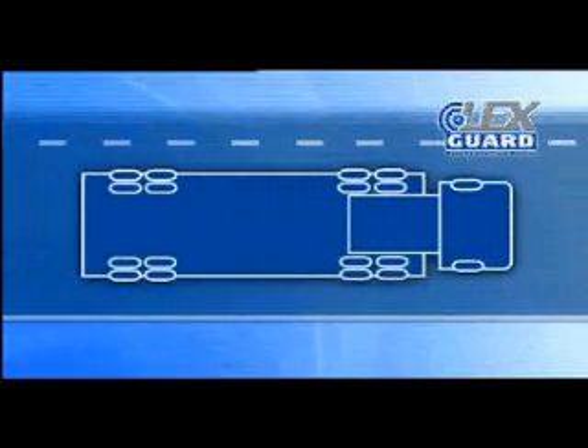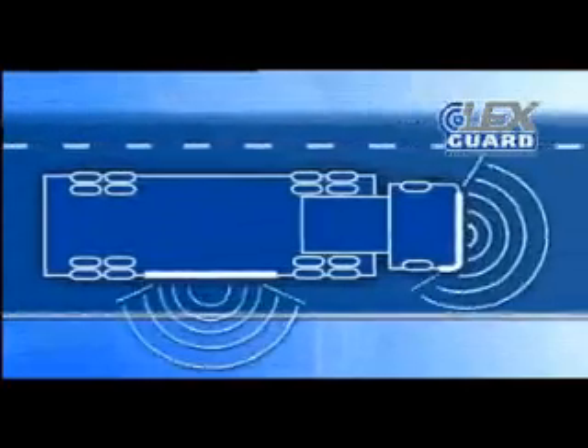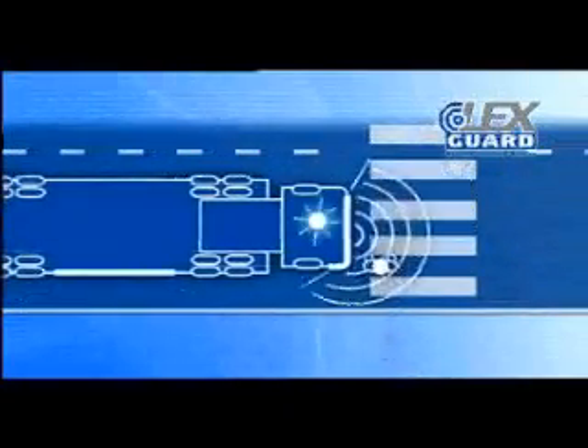The LexGuard system is made up of a synthetic strip on the right-hand side of the trailer and on the right front side of the truck. The strip has a standard detection range of 0 to 200 centimeters. When the driver turns right, the strip will sense if there's anybody or anything in their blind spot, or whether someone or something is coming dangerously close to the vehicle.